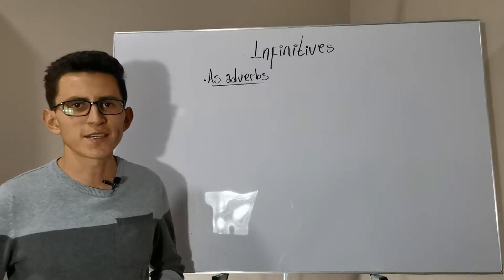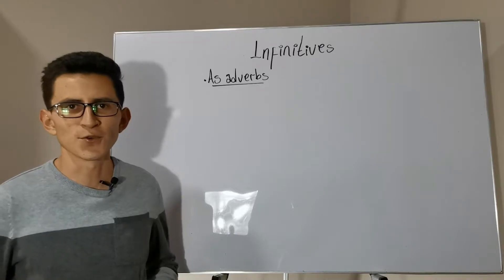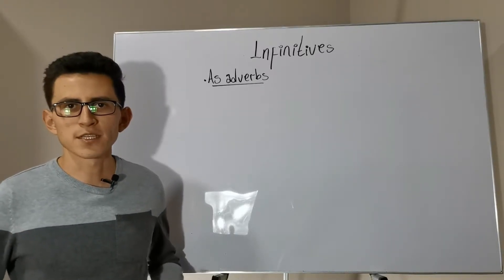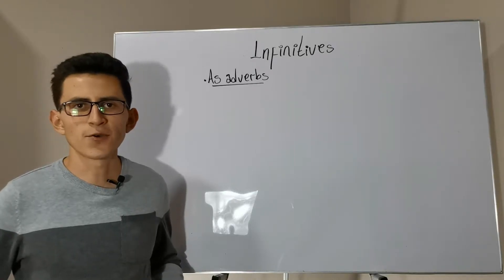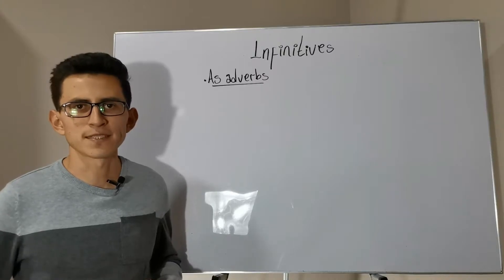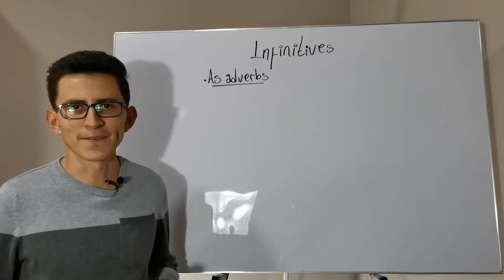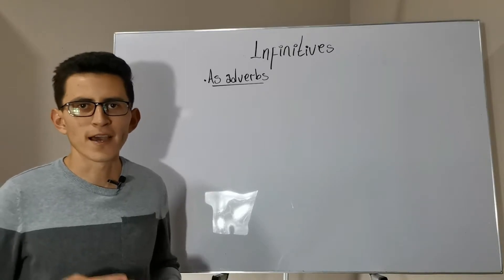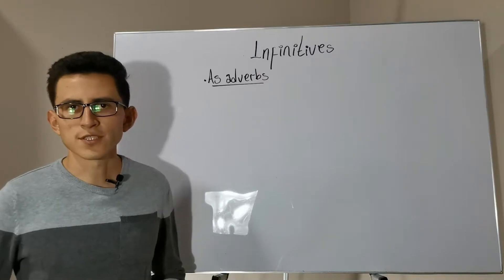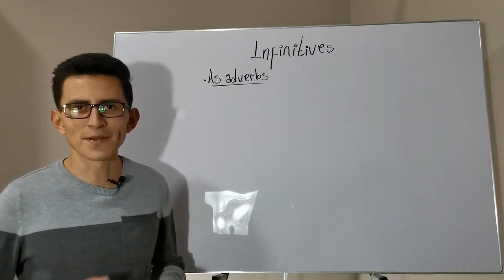Hi guys, it's good to be here with you once again to share new content. In this new video, we are going to continue talking about verbals. We will see infinitives acting as adverbs — specifically, infinitives modifying verbs and adjectives. Stay with me till the end. This is Grammar for Everybody.